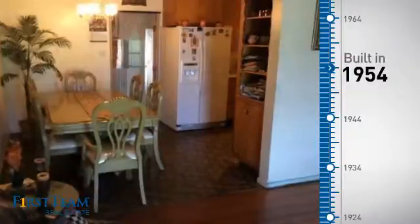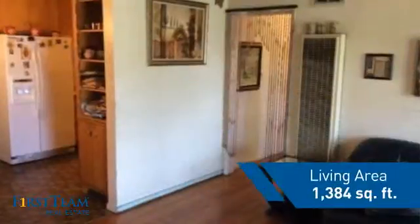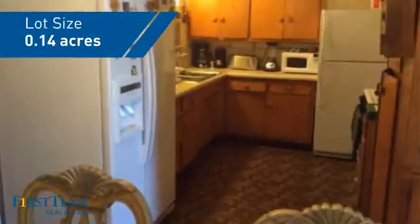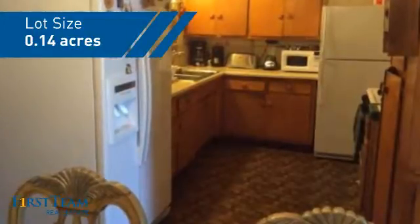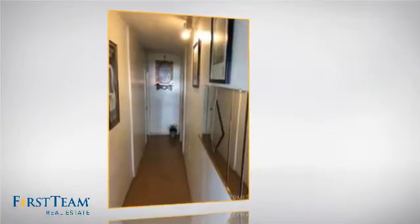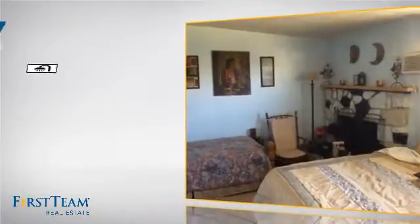This property was built in the early 50s and features over 1,300 square feet of space, giving you a spacious layout to play host or kick back and relax after a long day. Inside, you'll find three bedrooms, so everyone has a private space to come home to, as well as two full bathrooms.